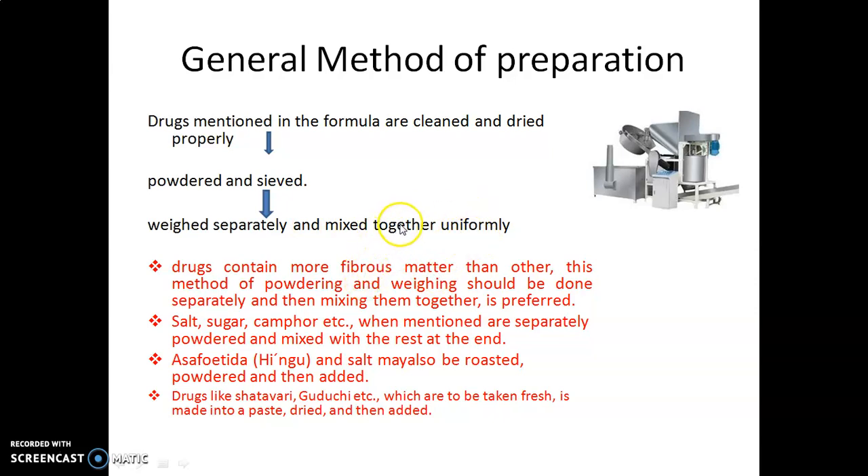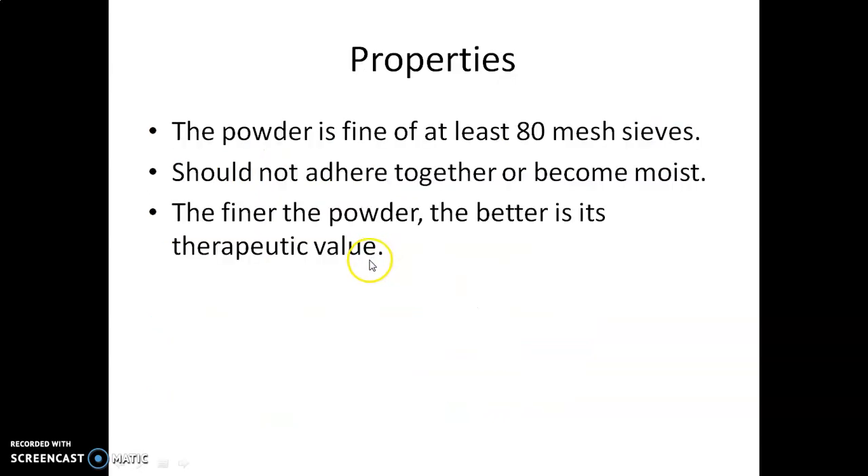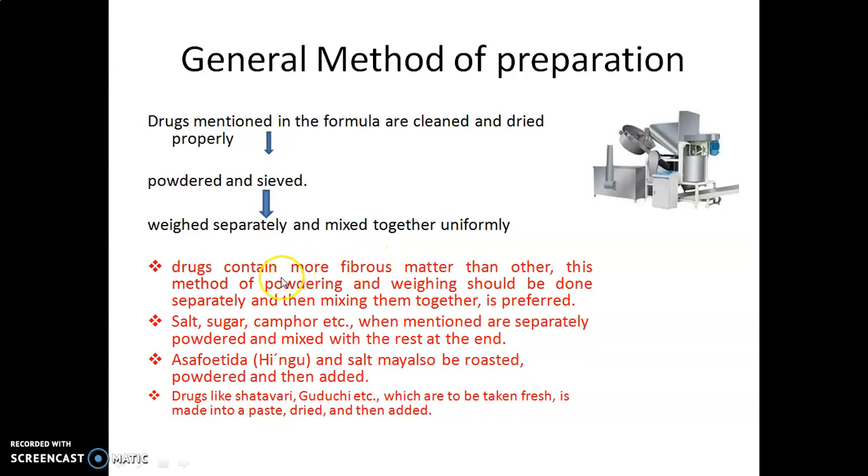For some specific drugs, the preparation technique is somewhat different. Drugs that contain more fibrous matter than others should follow a different method — powdering and weighing should be done separately, not with other drugs, and then mixed together.